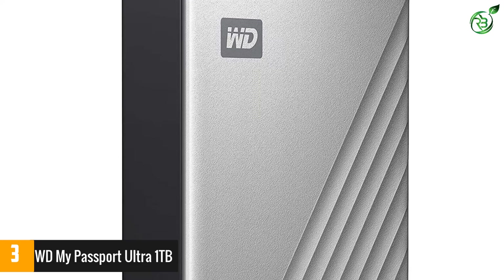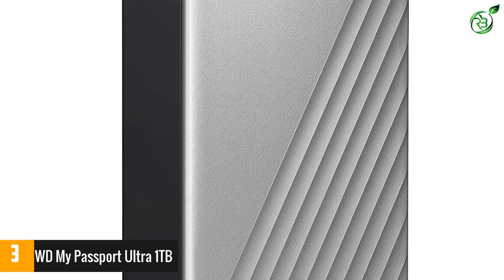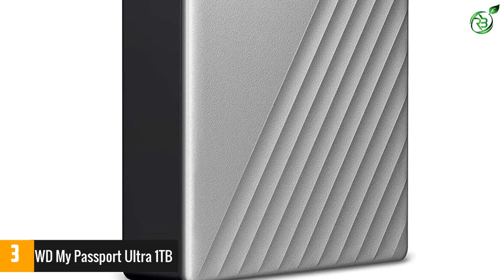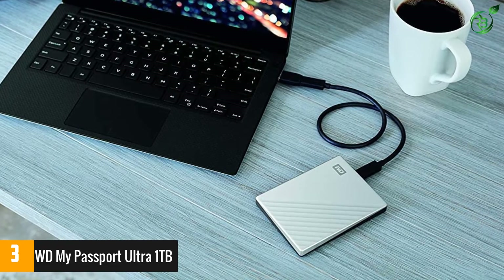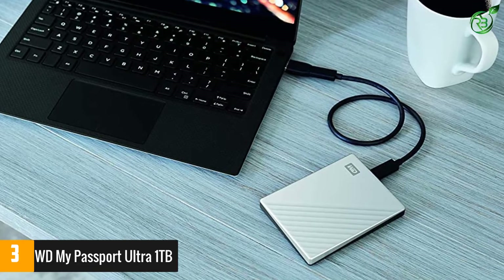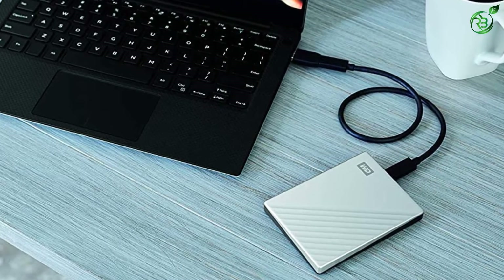The hard drive measures just 4.3 x 3.2 x 0.5 inches and weighs just over 4 ounces, making it the perfect size to slip into a laptop bag, tote, or backpack. With password protection and 256-bit AES encryption, your data will stay safe from unauthorized access. The hard drive is also optimized for use with Windows 10.